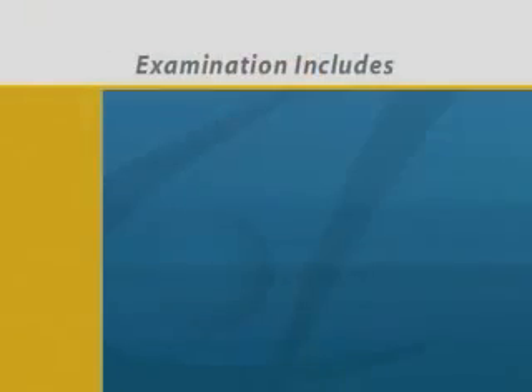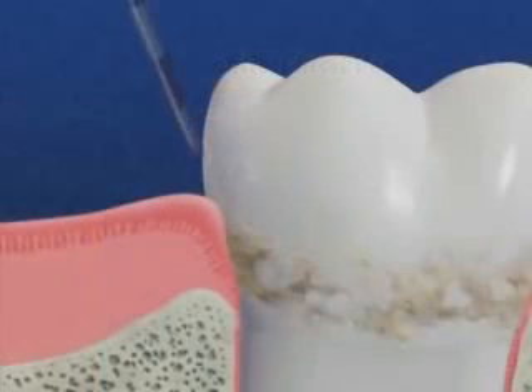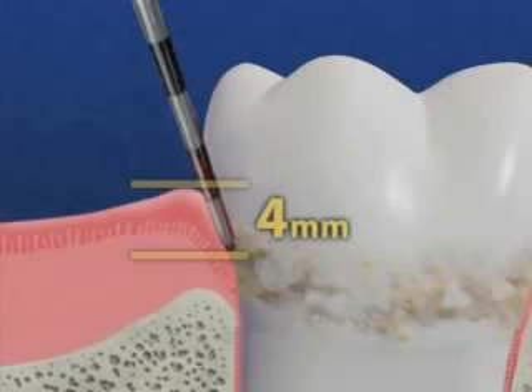Because of this, we perform a thorough examination with a periodontal probe and x-rays. Periodontal probing measures the depth of the pockets in your gums. We measure the pocket from the bottom of the pocket, where it's attached to the tooth, to the top of the gums. A probe reading of more than three millimeters is a sign of periodontal disease.